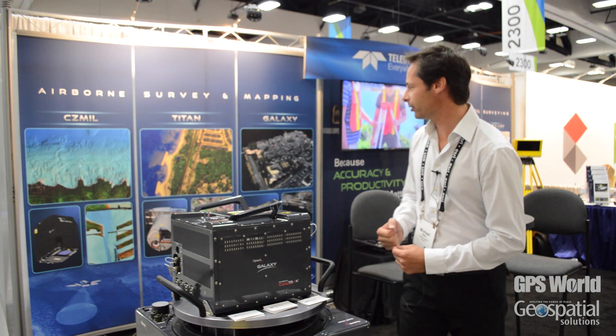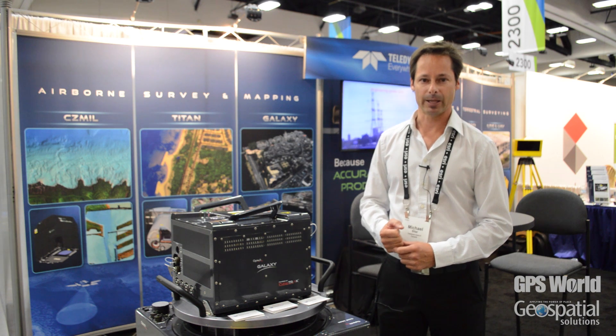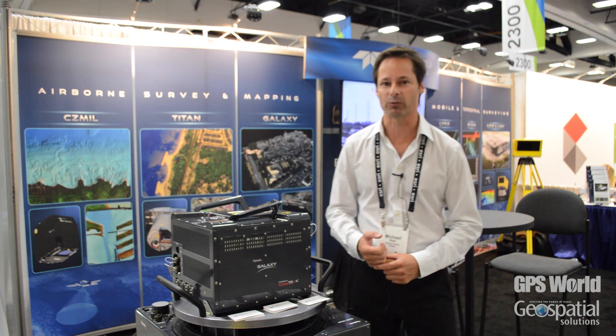Some of the other products we offer include a SeasMill product that's used for bathymetry. That particular product is a high performance environmental mapping system which is combined with a hyperspectral scanner.